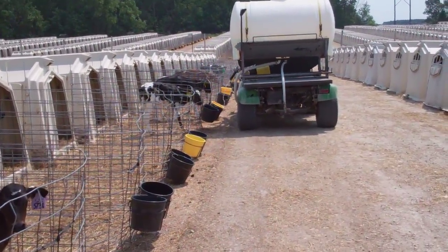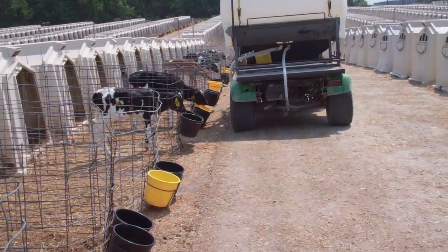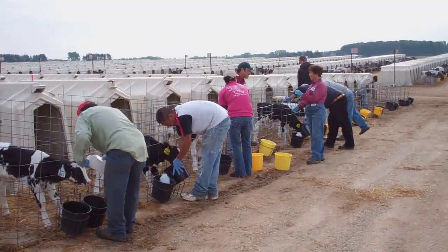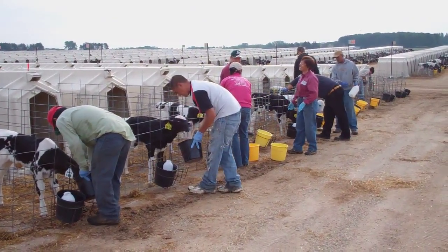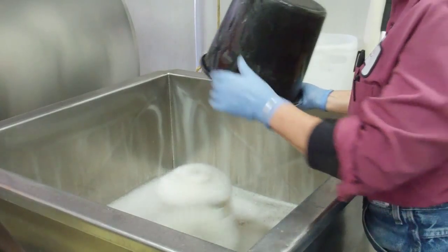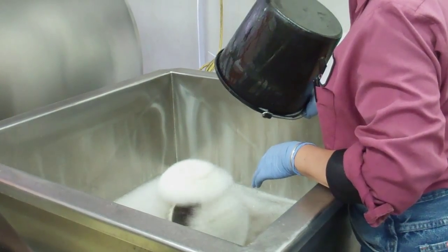The Calf Care Quick Tip for this edition of Starting Strong reminds us all to get creative when it comes to calf care. Hall's Calf Ranch is home to nearly 5,000 calves and hutches, which means the folks there have a lot of pails to wash. One night at a restaurant, Jay Hall noticed the washer a bartender was using to clean glasses at the bar.